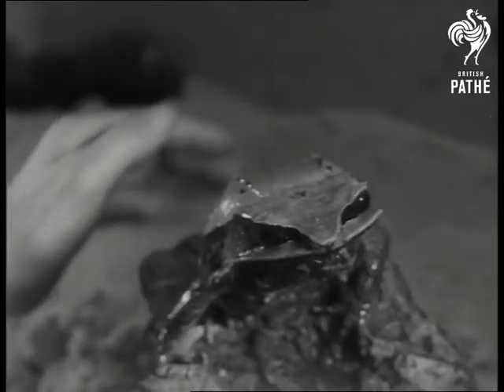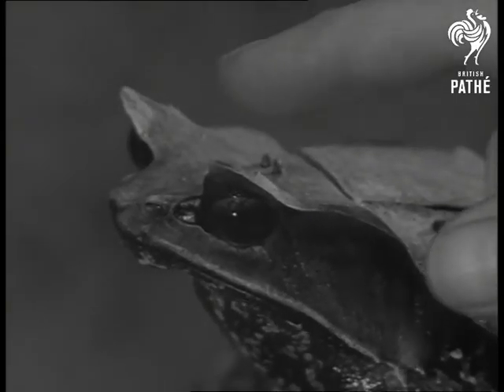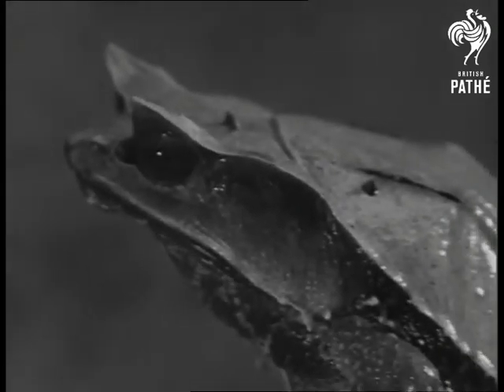Inside keeper Henderson's hands is a Malayan leaf frog — another creature purposely disguised by nature for protection, this time to look like a leaf from above. Properly known as the Megophrys nasuta, he's so thick-skinned he couldn't care what you called him.